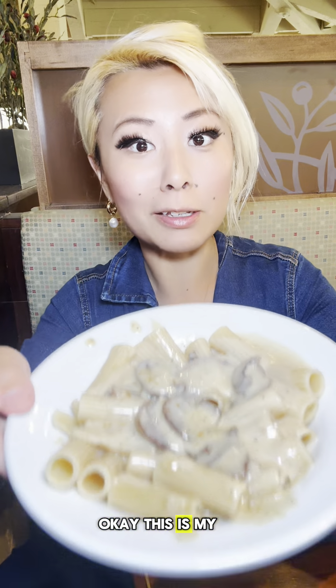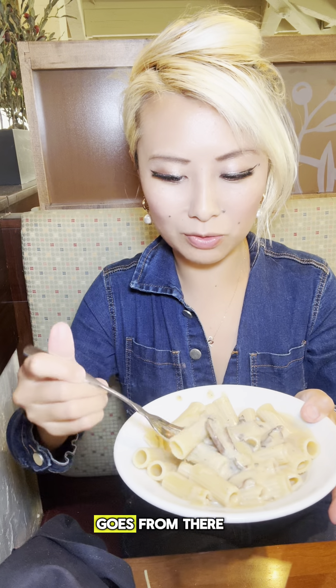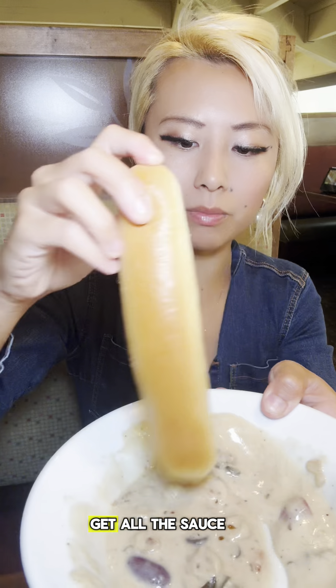This is my tenth bowl. I think I'm going to order two more and we'll see how it goes. He also got me another basket of breadsticks. Oh, this sauce is so good! Tenth bowl of pasta gone — I'm just going to get all the sauce with bread.